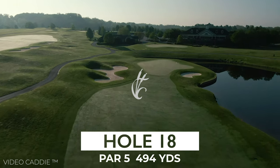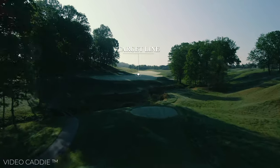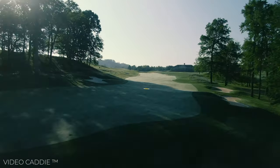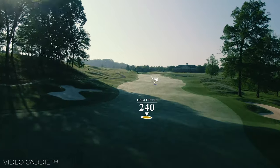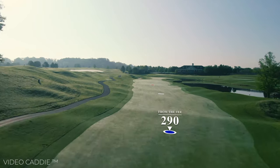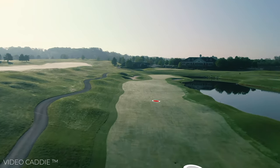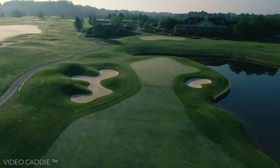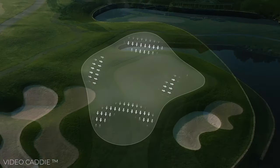Our finishing hole here at Cattail is a beautiful par-5. A good drive here allows you to go for the green in two. There's a large greenside bunker on the left with a peninsula green with water surrounding it on three sides. Make a birdie and walk off happy.